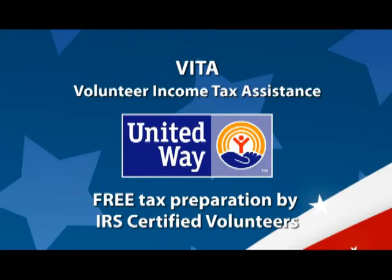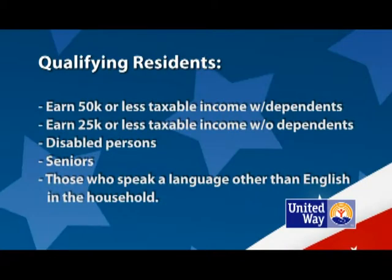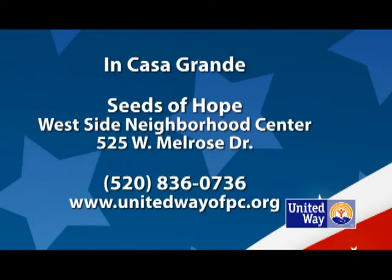Hi, I'm Leon Potter with United Way of Pinal County. Happy New Year. United Way of Pinal County is offering free tax preparation services to those who qualify. The Volunteer Income Tax Assistance Program is provided by IRS-certified volunteers. To qualify, residents must earn $50,000 or less with dependents, or $25,000 or less without. Other qualifying residents include disabled persons, seniors, and those who speak a language other than English. For more information, call 520-836-0736 or visit unitedwayofpc.org.